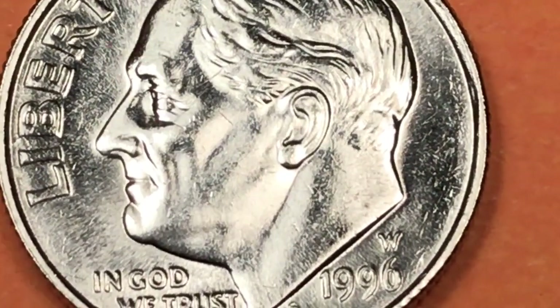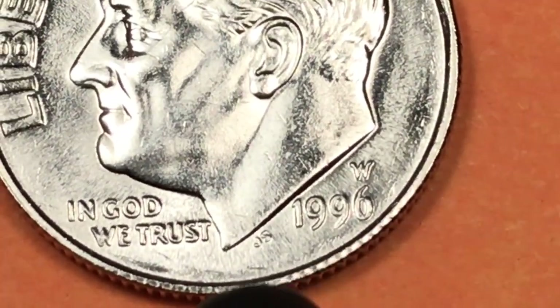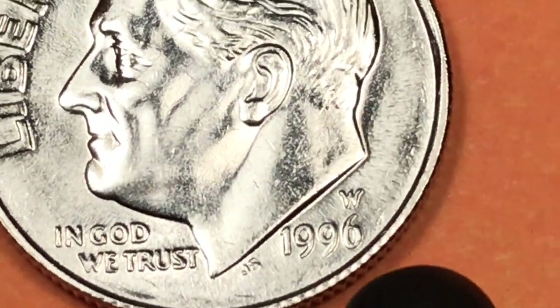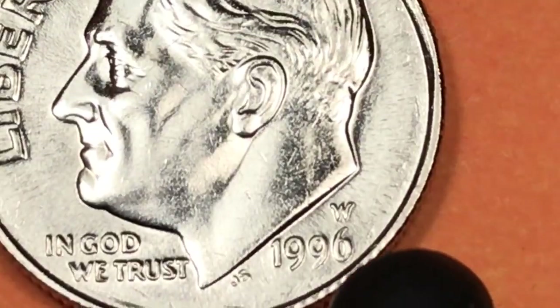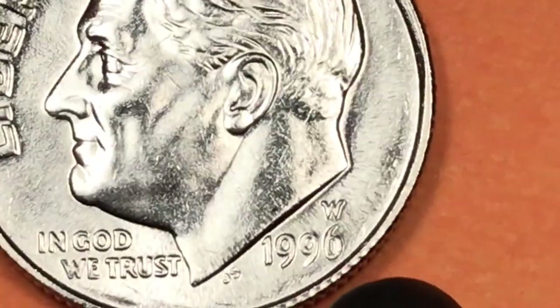If you buy a 1996 uncirculated mint set, make sure they haven't taken out the W — the West Point mint coin. We've seen it used a few times since 1996. They put out a general circulation coin from West Point, as many of you know.